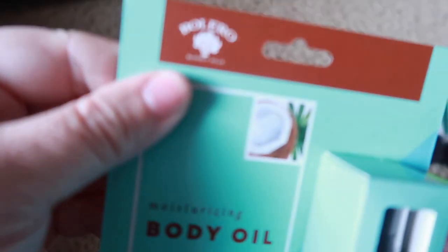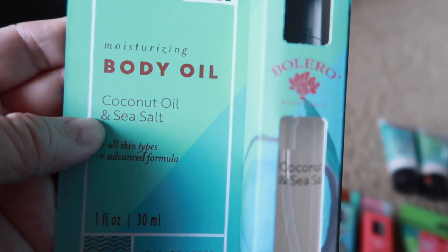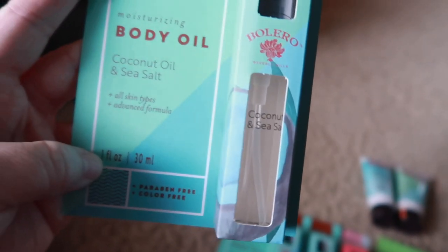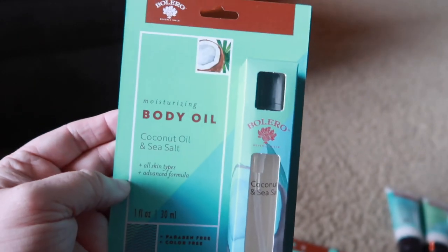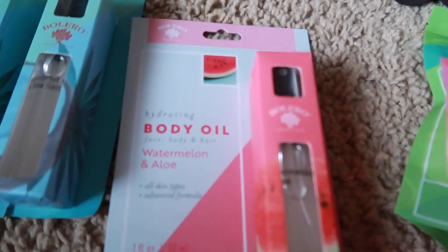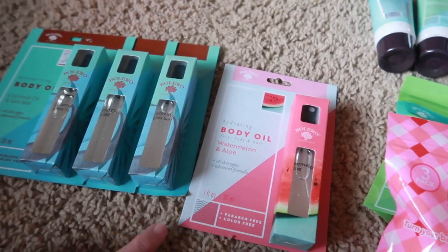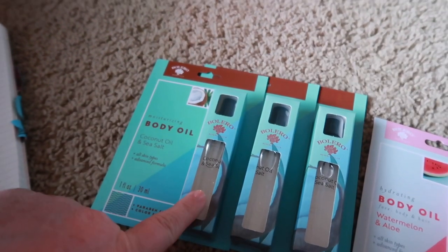The first item's brand is Bolero — that's the brand I got for more than half of my haul. This first one is a body oil in coconut oil and sea salt, one ounce. It's paraben-free, color-free — a body oil you can use on your face and body after you get out of the shower. My skin is very dry, so I'm excited to try this. I got three in the coconut oil and one in watermelon. These body oils sell for $5.50 each online — insane.